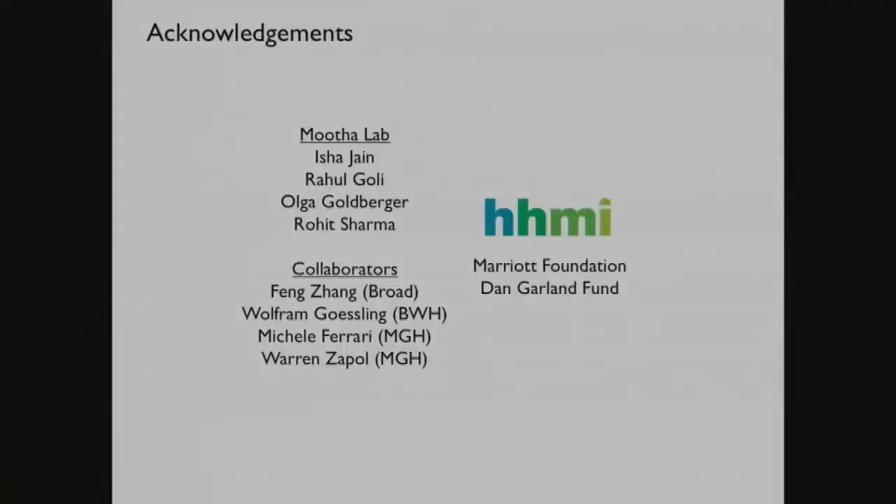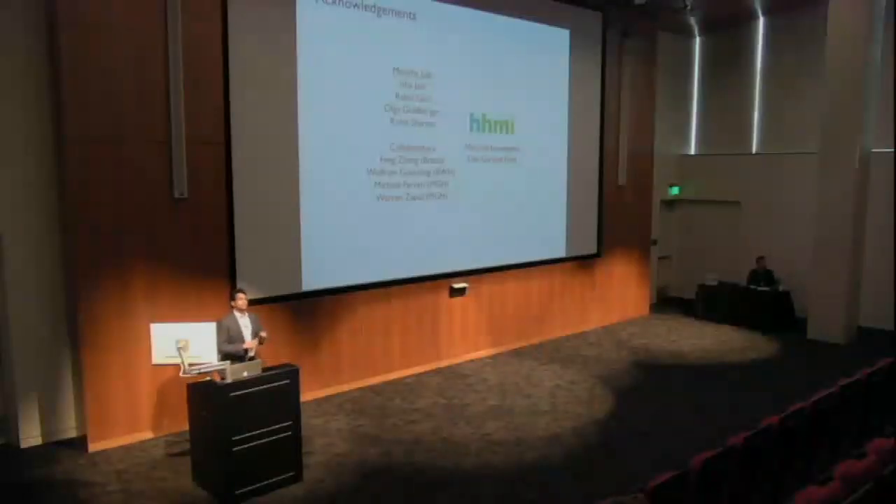I want to end by acknowledging the folks that did the work. Isha Jane is the talented graduate student who led the work in my laboratory on the screen as well as on some of the mouse work. We've been fortunate to collaborate with some great people, and in particular I want to highlight Warren Zapal and his team over at MGH, with whom we've had the pleasure of doing these hypoxia studies in mice. With that, I'm happy to take any questions.